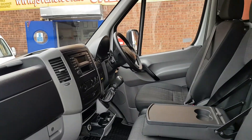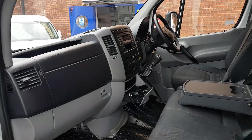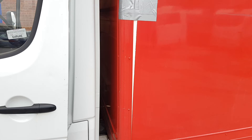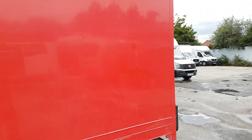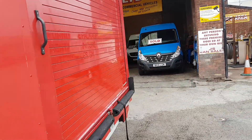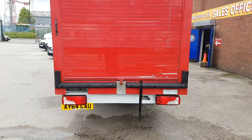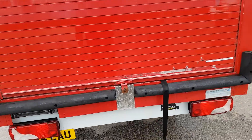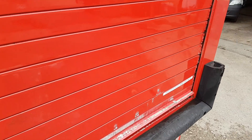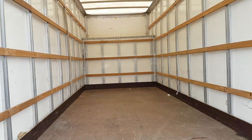Inside you've got cloth seats, Bluetooth, cruise control, multi-function steering wheel, over mats fitted, and a nice clean cab area. There's a full-sized rail roller shutter and a pull-out ladder there as well for getting in and out of the rear of the vehicle.